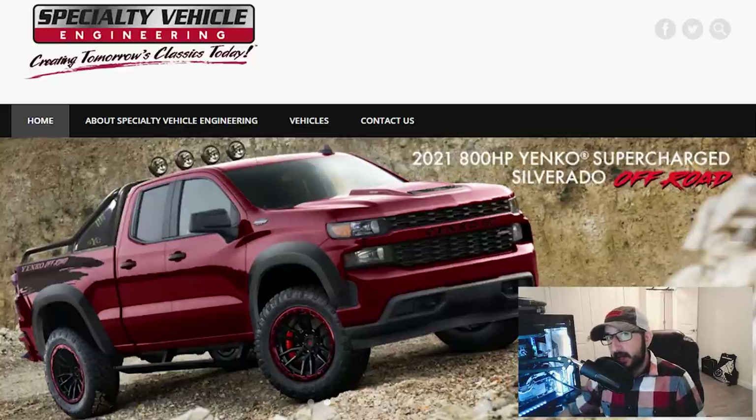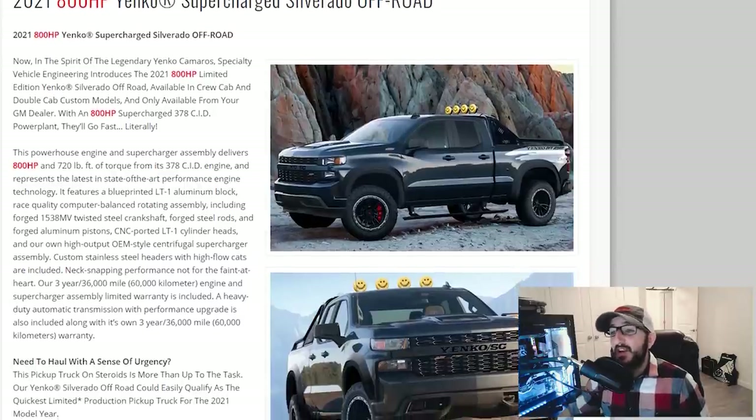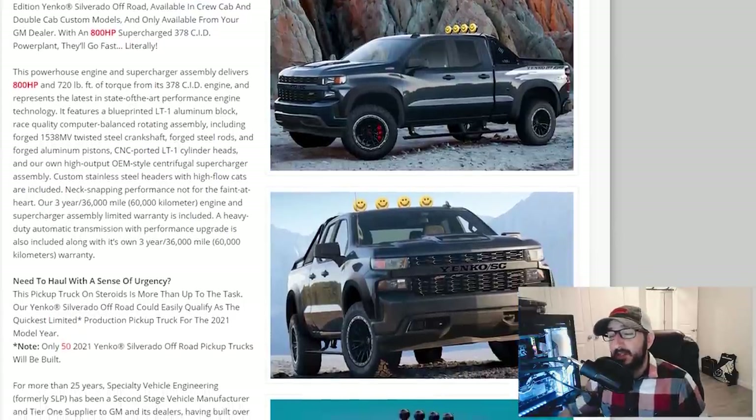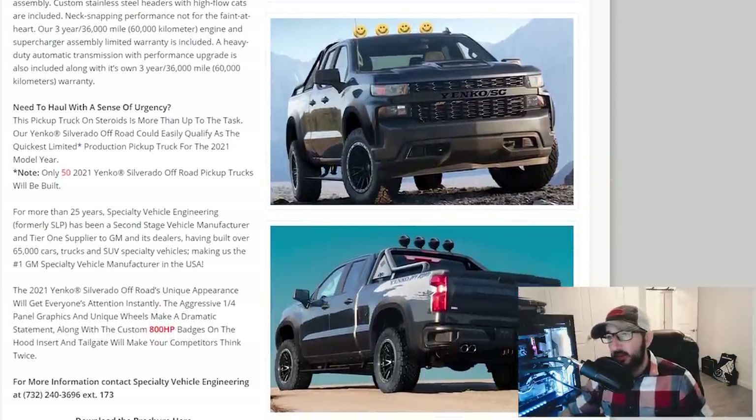Another possible scenario, though less likely, is that GM levels up its partnership with SVE. Yenko sound familiar? For more than 25 years, Specialty Vehicle Engineering — formerly called SLP — has been a second-stage vehicle manufacturer and tier-one supplier to GM and its dealers. Having built over 65,000 cars, trucks, and SUVs makes them the number one GM specialty vehicle manufacturer in the USA. SVE is the company behind the 800-horsepower supercharged Yenko Silverado. The Yenko Silverado features a blueprinted LT1 aluminum block, forged internals, CNC-ported LT1 cylinder heads, and a centrifugal supercharger assembly.